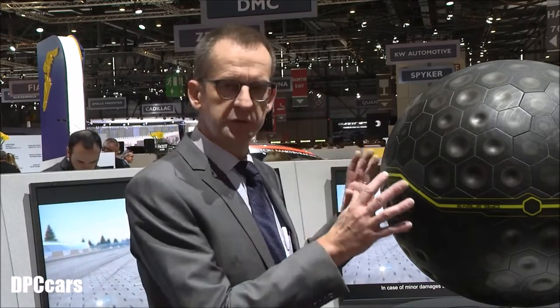Second, the Goodyear Eagle 360 Urban can transform itself. As you can see, it has a morphing tread. The skin I talked about earlier is very flexible, so with all the data the tire has processed, it can decide what to do next. In certain conditions, it will transform its surface and have those dimples appear to match the needs of the current requirements on the road. Finally, the Eagle 360 Urban can interact with its environment — transmitting its learning and decisions to the vehicle, to other vehicles, and to the network. This is Goodyear's Smart Vision for future mobility.